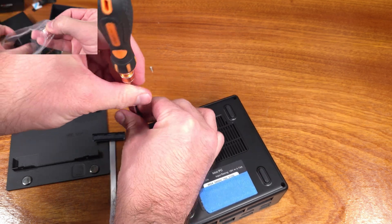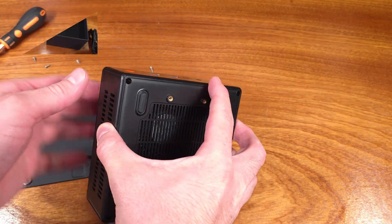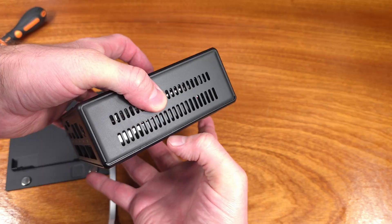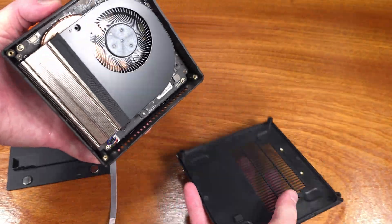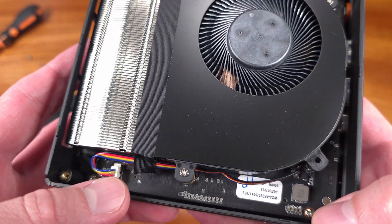In looking at the I/O on this, I think we have a pretty good selection. Looking at the front side of the W04, we have two USB 3.2 Type-A ports, one USB-C port that does have display out capability, and a 3.5mm combined audio jack, if you still use one of those devices.